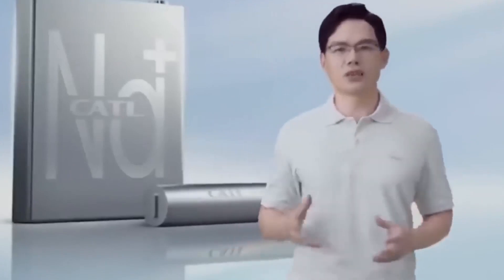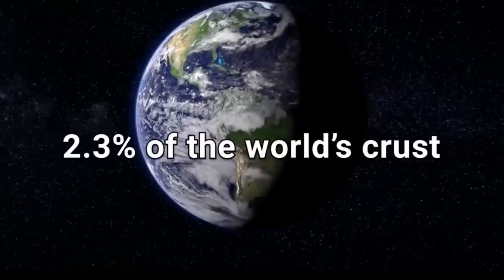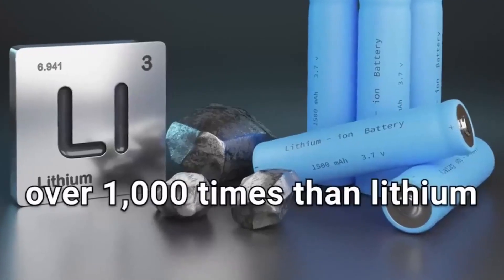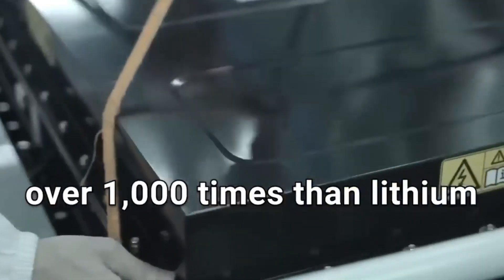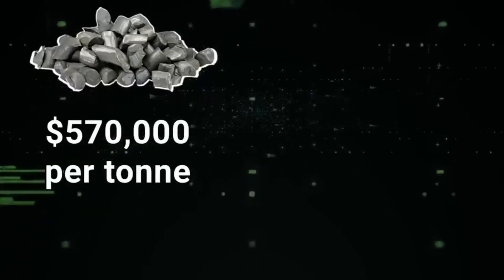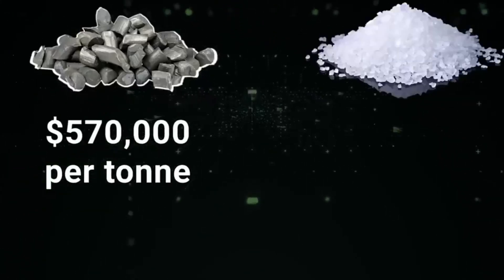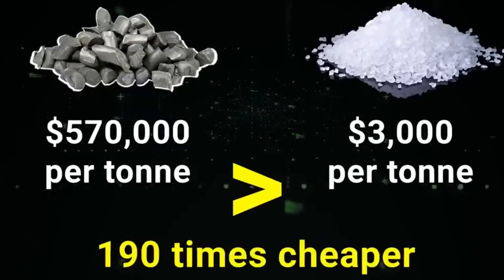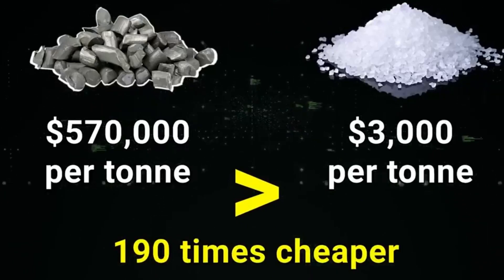The absolute advantage of sodium-ion lies in its low cost, as sodium constitutes 2.3% of the world's crust, making it over 1,000 times more abundant than lithium. From the perspective of raw materials for anodes, the recent price of lithium carbonate is $570,000 per ton, whereas sodium carbonate is priced at less than $3,000 per ton, making it 190 times cheaper than a lithium-ion battery.